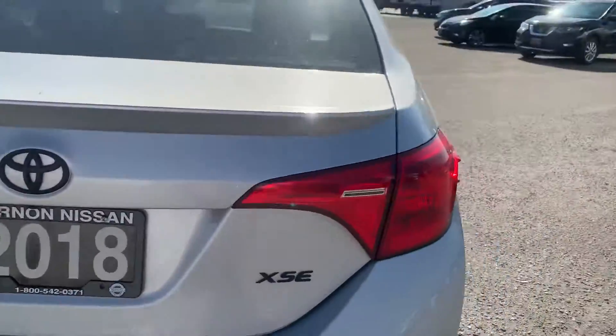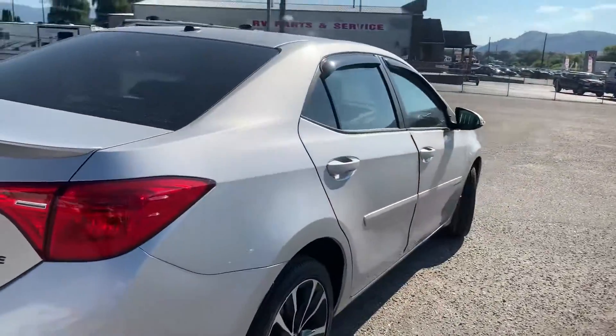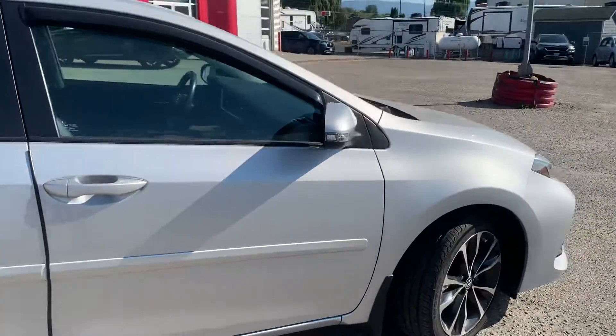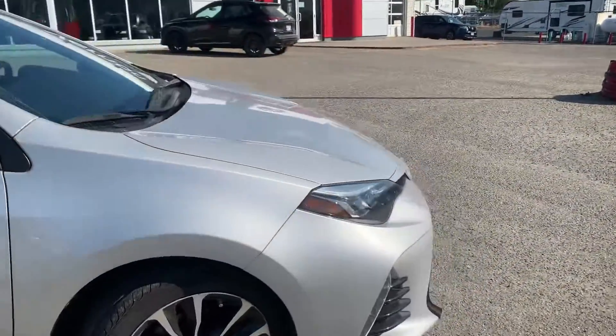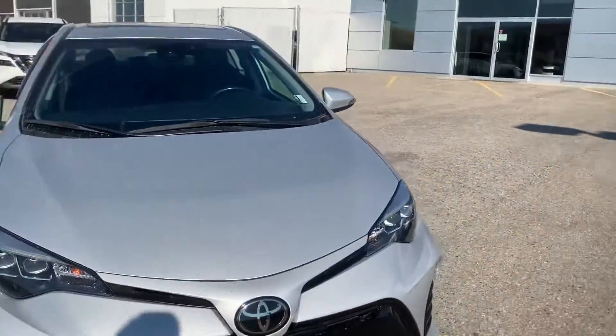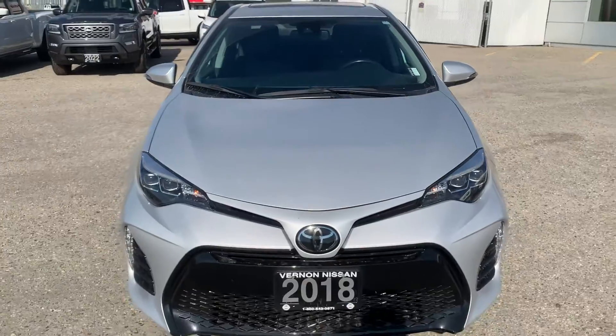I'll just point out here too, there is a little bit of a scratch and a small dent here on the back trunk. Other than that dent on the back, it does look like it is in pretty good shape — a nice car for you.